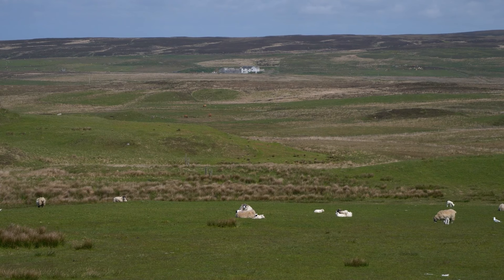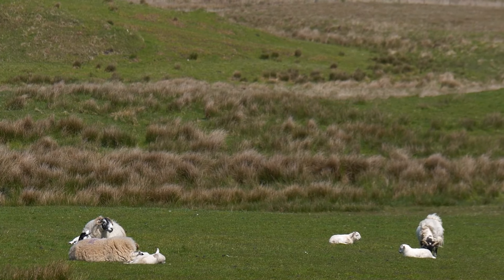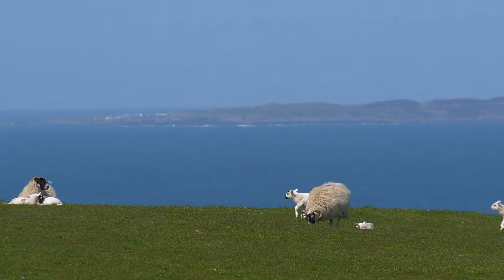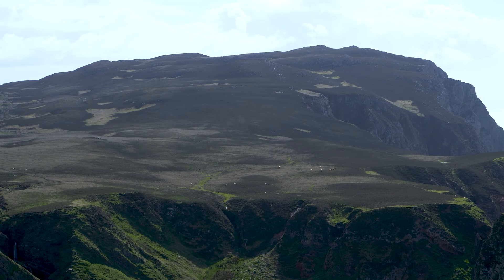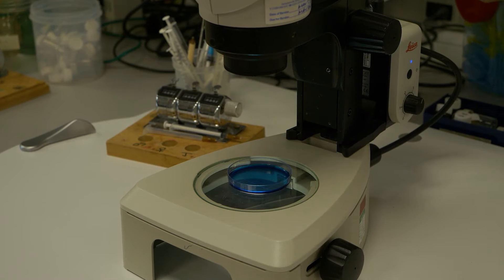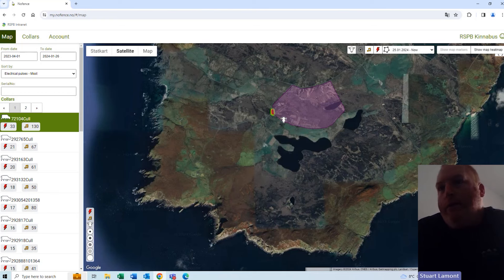The last update for fluke is that we dosed ewes in December. That was based on taking faecal egg samples — once we'd taken the Tupson off the ewe, sent that to our local vets, they put it through the Feckpack machine, which gave us a positive fluke result. We then dosed accordingly, put the ewes back out to the hill, and we will test them again when they come back in February. We'll bring them back in, take another faecal sample, and dose according to the results of that.